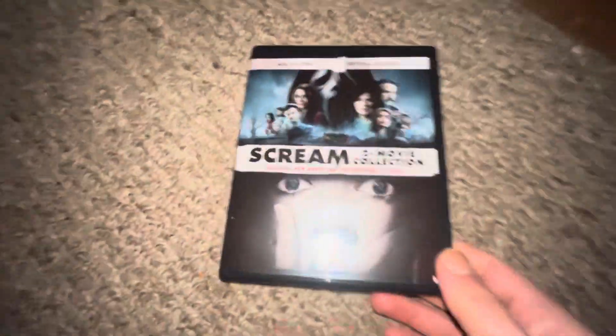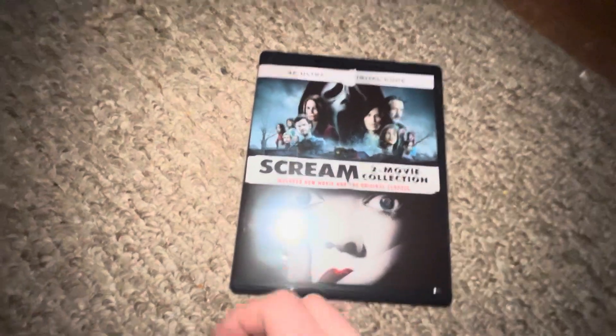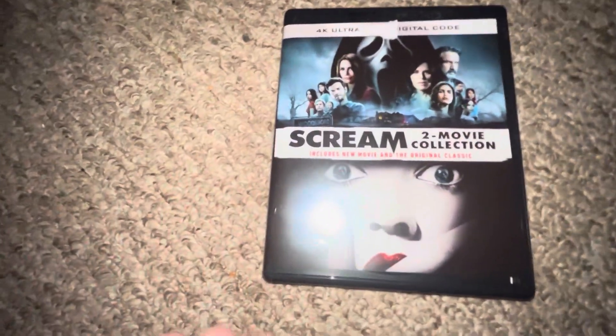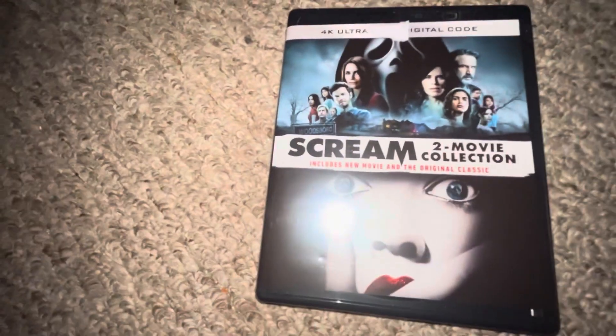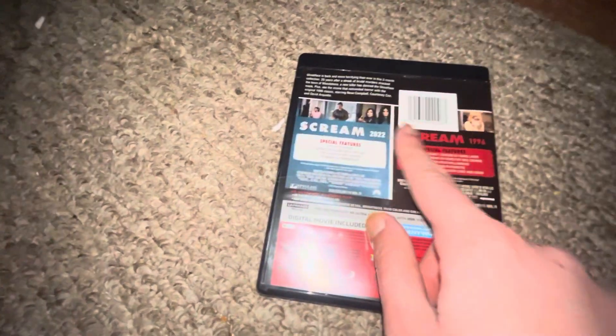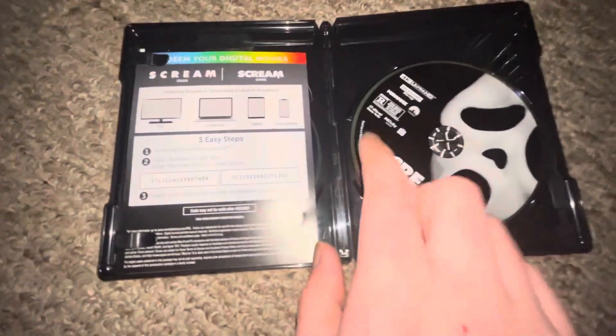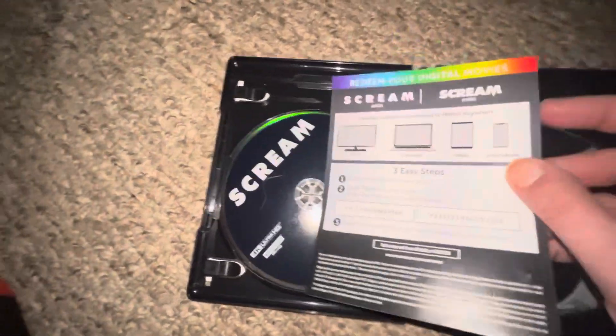Up next I got Dream and Dream 5 — a double feature pack. Dream 5 is not my favorite; Dream one is of course the classic, but still it's fine. They just used that thumbnail because it looks like — I don't want to know — but whatever. Here is Dream the original one and Dream 5.